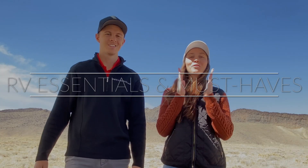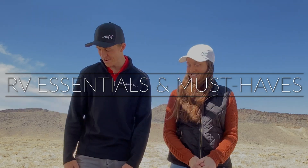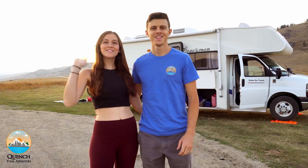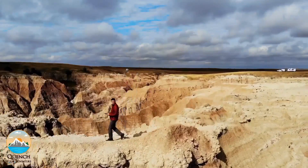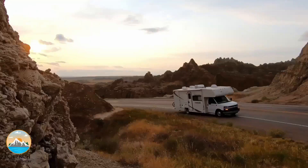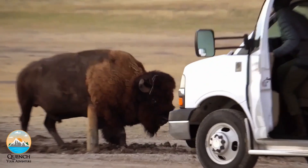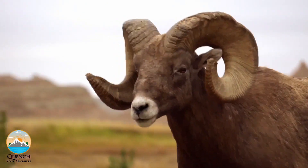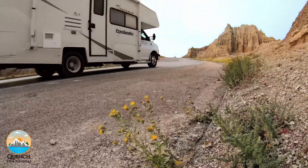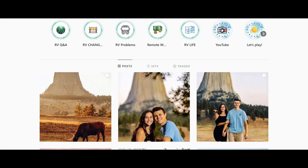What's up guys? Jeremy and Jenna here with Quench Your Adventure. Today we are talking about the RV Essential Must Haves! We're Jenna and Jeremy. In August 2020, we bought an RV. In September 2020, we sold everything and hit the road full time. Follow our adventures as we explore more of our incredible planet Earth. Don't forget to press that subscribe button and turn on post notifications for weekly travel videos. You can find us on Instagram at QuenchYourAdventure. Now, on to the good stuff.